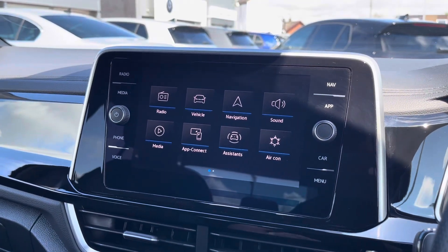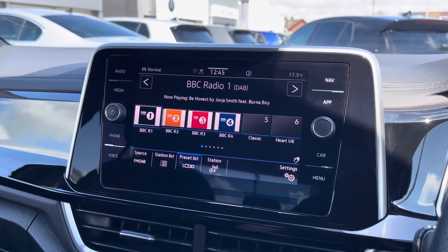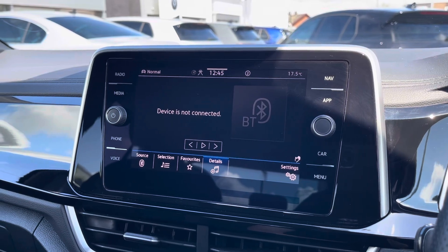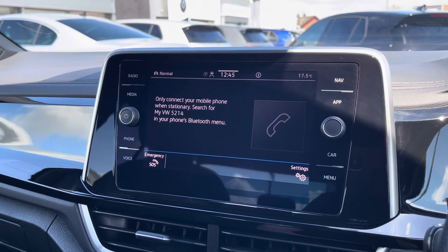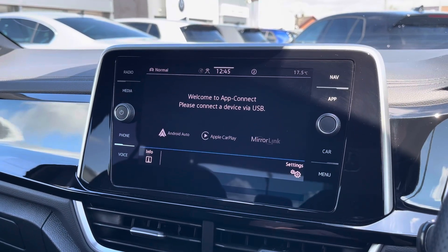Moving on to the infotainment system, you can tune into FM and DAB channels through the radio feature. There are also other ways to listen to media such as Bluetooth, and you can connect your mobile device for hands-free use whilst on the road. Apple CarPlay and Android Auto are also available, furthering device connectivity.